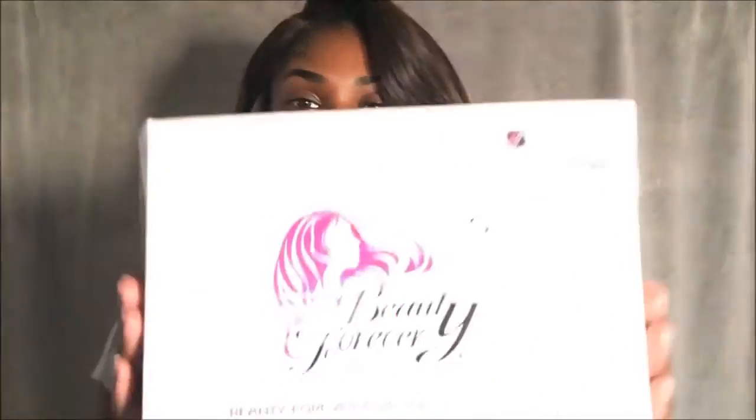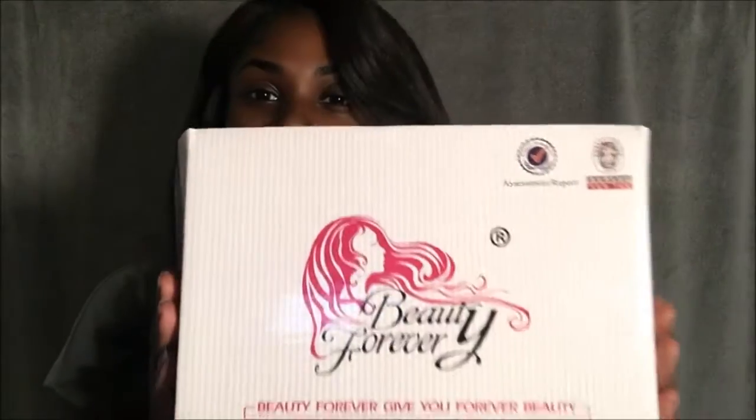So I just got the package and right now I'm going to show y'all how the hair looks with me just unboxing it and give you my initial impression. First of all, it came in this cute box. Like how cute is the box? It's so cute.